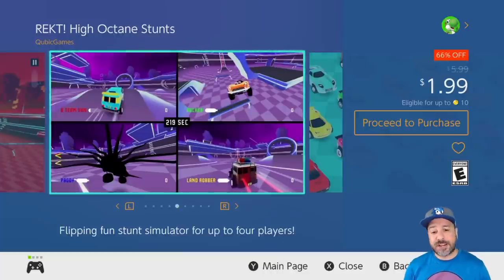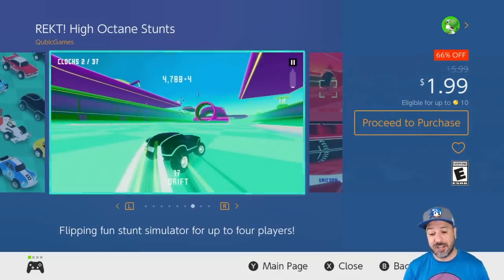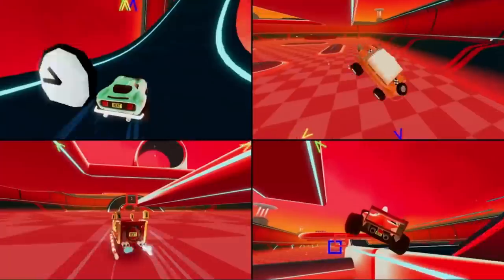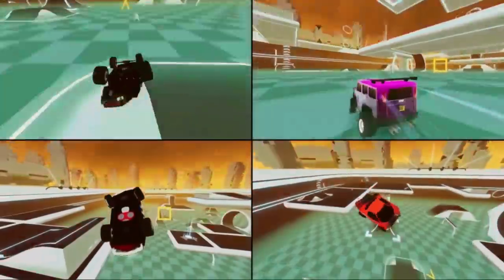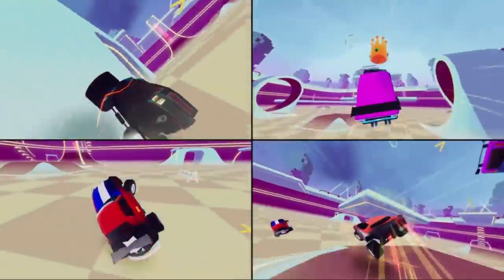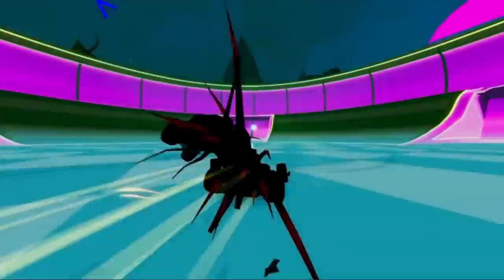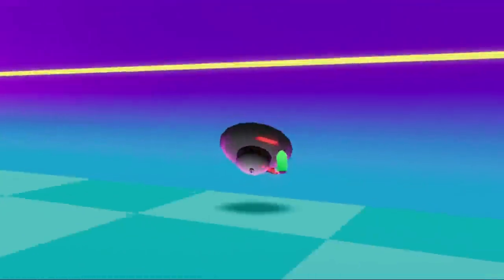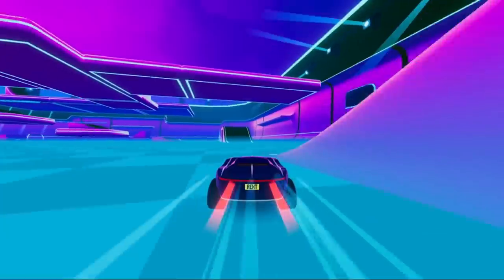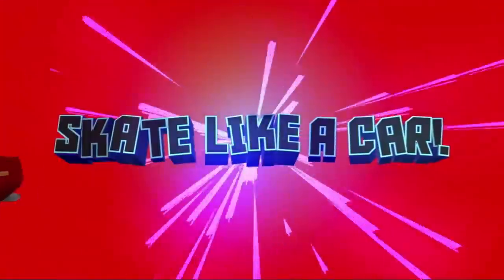Next on the list we have Wrecked High Octane Stunts at 66% off, once again $1.99. This is a game I love to suggest for pick-up-and-play multiplayer fun — it's not to be taken seriously. You play through neon environments doing crazy stunts with a variety of cars that obviously don't have realistic physics. But if you're picking this up with a couple of other people and just want a fun couple of hours, this is a great game to have, especially at only $2.